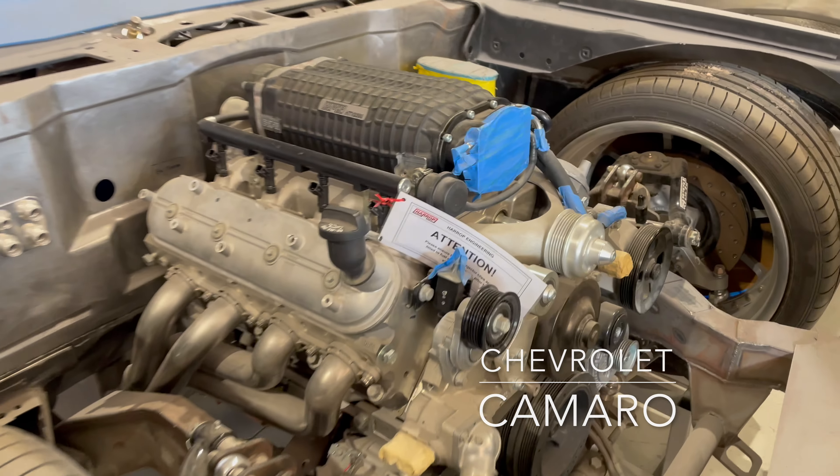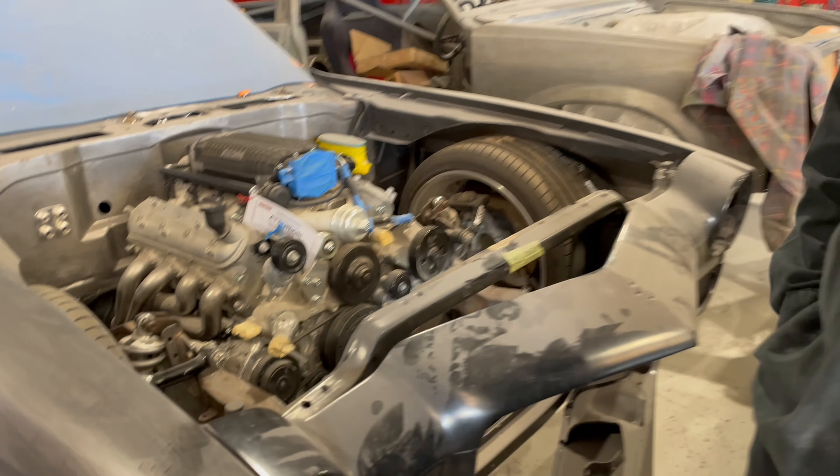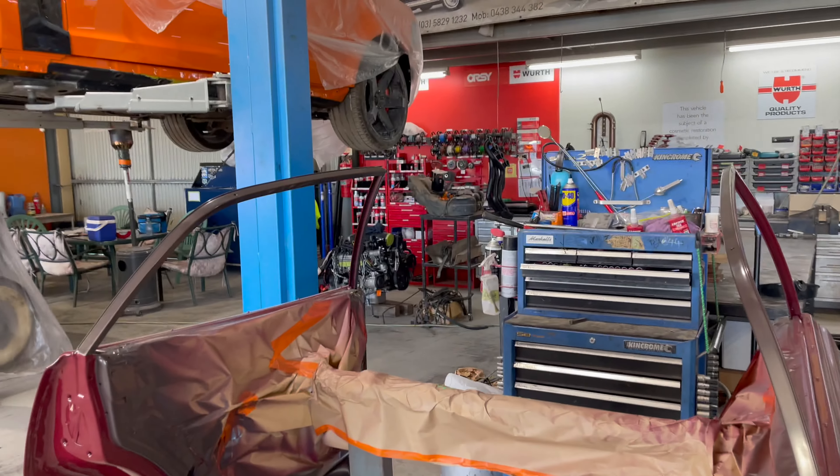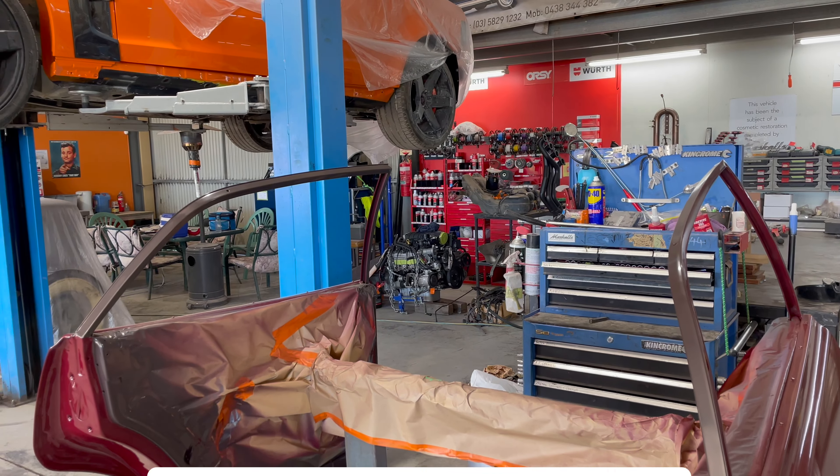What's that? The Harrop — it's an Australian name. We're running a couple of Harrop superchargers. One on this one, and there's a big one on that one over there going into the Commodore.